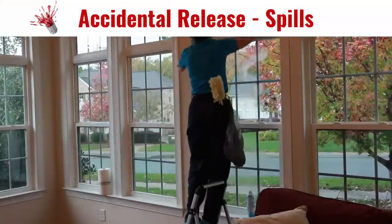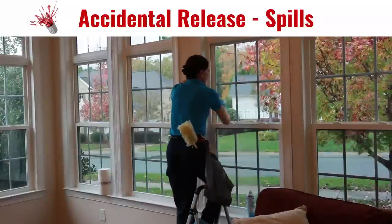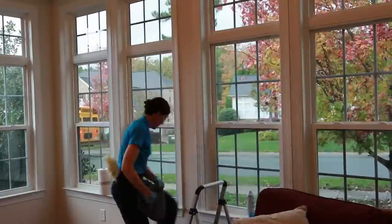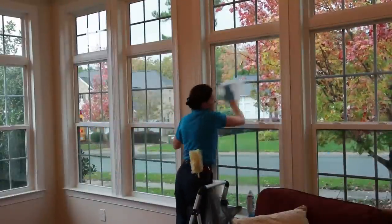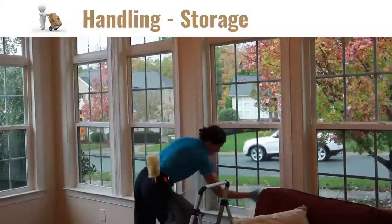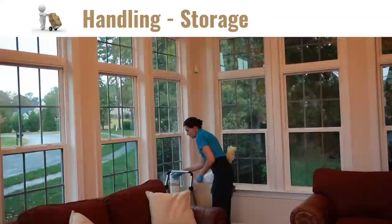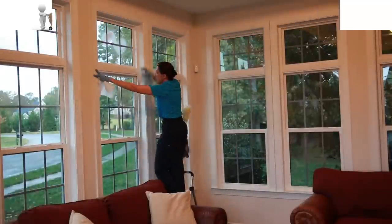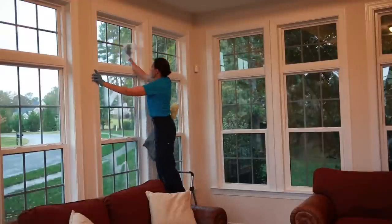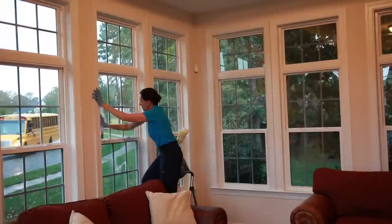Accidental release measures: if the can gets punctured while in your possession, take it outside and get away from it as quickly as possible. Don't inhale it — let it fizzle itself out. Handling and storage precautions say keep away from heat, sparks, open flames, and hot surfaces. Do not use if the spray button is missing or defective — though if it were missing, you wouldn't be able to use it anyway.